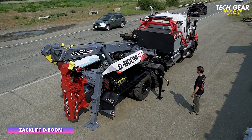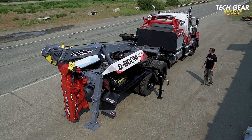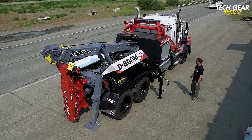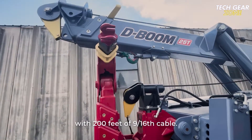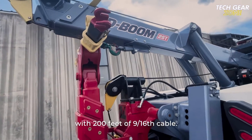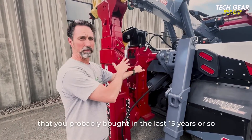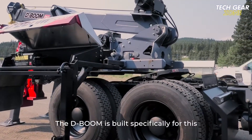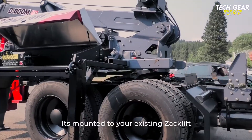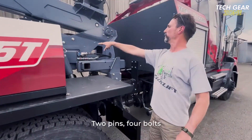The ZACLIFT D-Boom is a heavy-duty extension designed to enhance standard tow vehicles equipped with the ZACLIFT fifth-wheeler system. Built for strength and simplicity, it delivers added lifting power without requiring a complete equipment overhaul. With a lifting capacity of 50,000 pounds when retracted and 18,000 pounds at full reach, the D-Boom handles demanding recovery tasks. It mounts securely to compatible fifth-wheeler chassis using just two pins, needing only minimal hydraulic adjustments, and comes equipped with a 20,000-pound worm winch and 200 feet of cable.